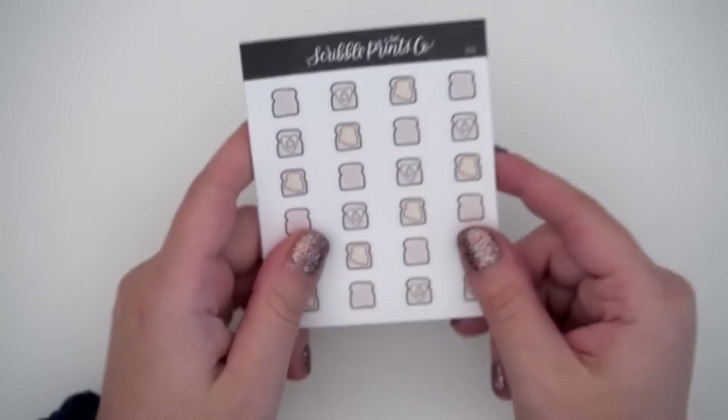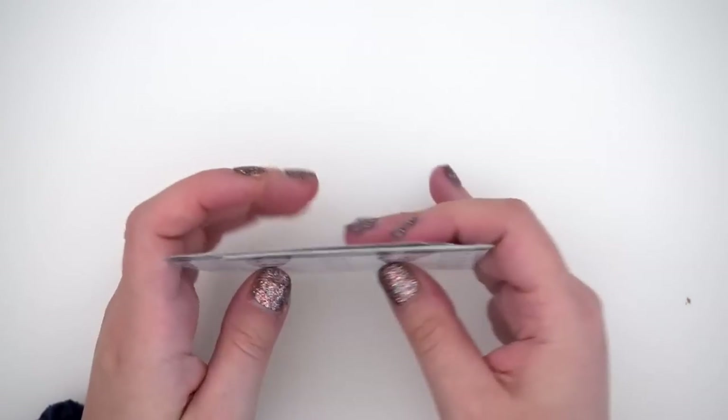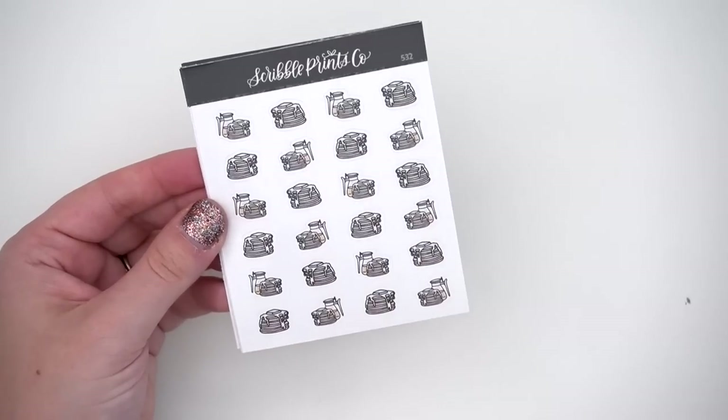Then let's get into the 10 new doodles for this week. Like I said there is going to be more of the breakfast ones. So this is the toast — you have toast with butter, plain toast, and toast and eggs.